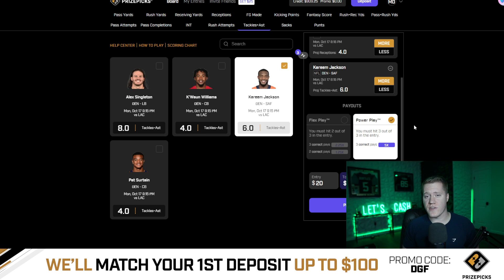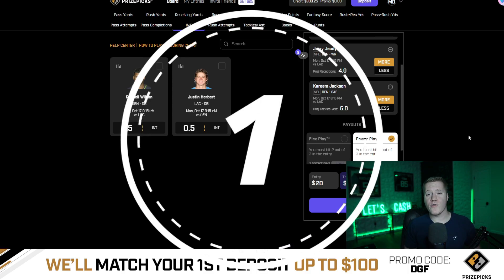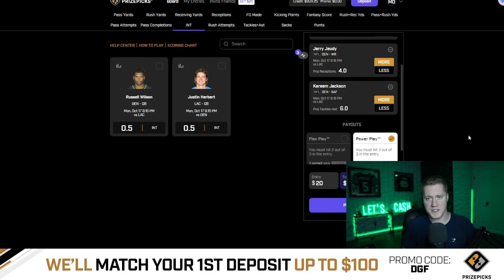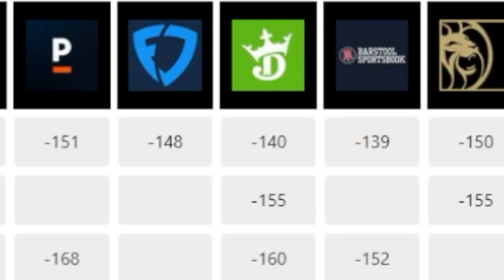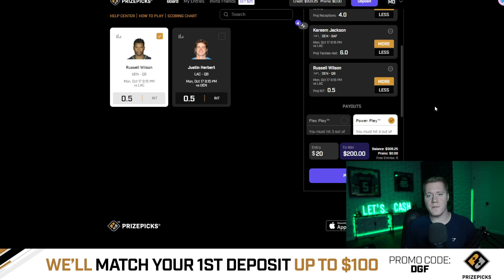Coming in at number two is Kareem Jackson over six tackles plus assists. This currently has an average sportsbook line of minus 155, meaning Vegas is giving us a 56.1% chance to hit the over or push. My overall favorite play is an interceptions prop — Russell Wilson over 0.5 interceptions. This prop currently has a Pinnacle line of minus 151 to hit the over, meaning Pinnacle is giving us a 56.6% chance to hit the over.